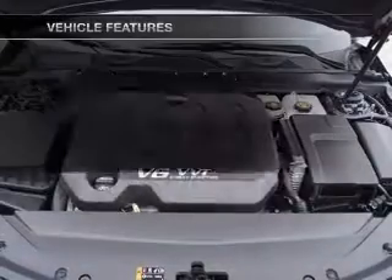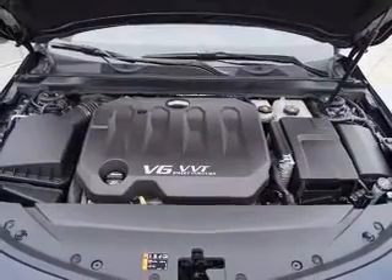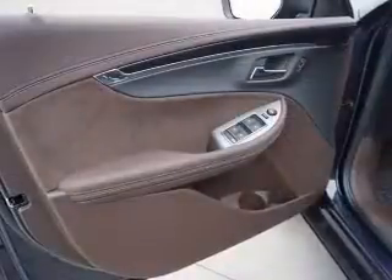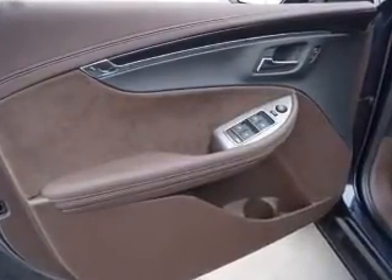This vehicle has both, plus enjoy these notable features that are included: keyless entry, power door locks, power windows, cruise control, Bluetooth wireless, an AM-FM stereo with a CD player, and satellite radio.